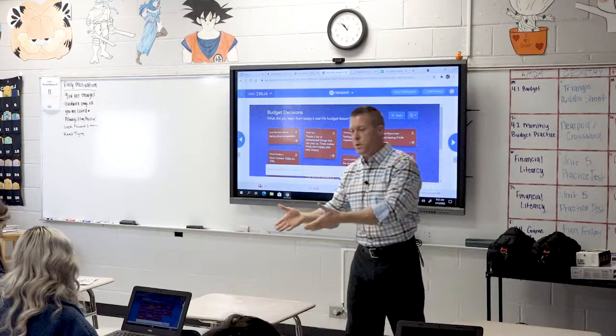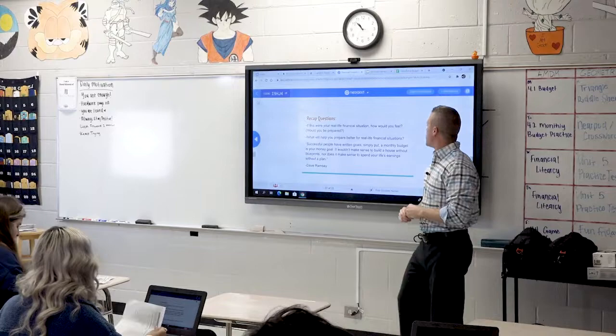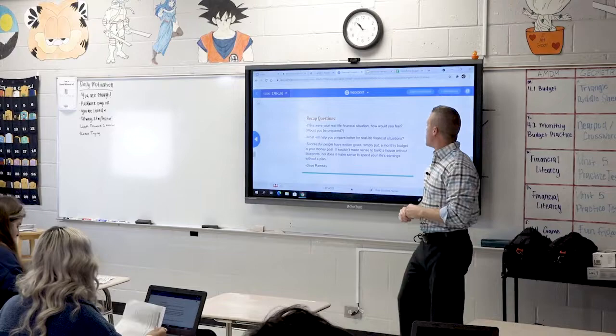Thank you guys — that is it for today. I'll leave you with Dave Ramsey: 'Successful people have written goals. Simply put, a monthly budget is your monthly goal. It wouldn't make sense to build a house without blueprints, nor does it make sense to spend your life's earnings without a plan.' Good job, guys.